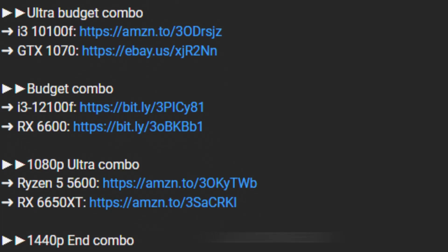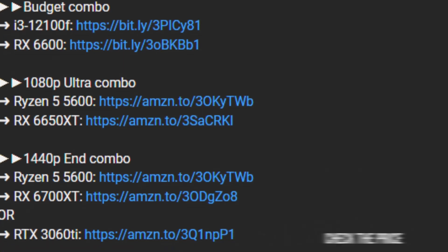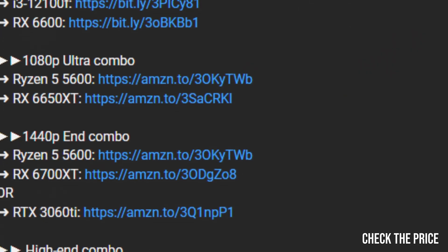You will have all the links for these CPUs and GPUs down below in the video description, and I highly recommend you check their prices because they change basically every single day. With that being said, let's start.